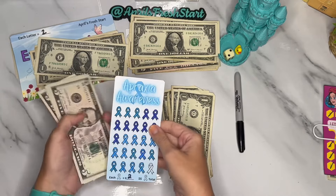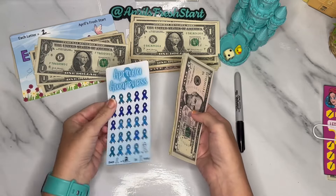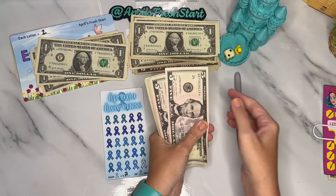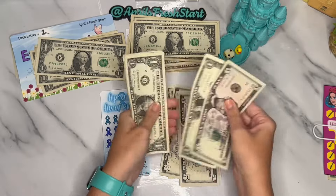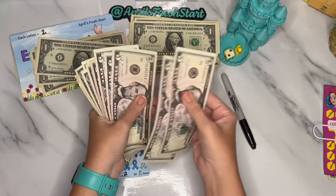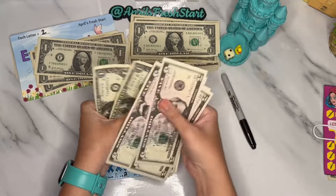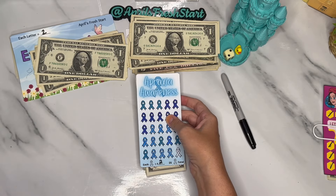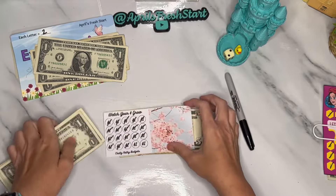A portion of each sale of this three-set Apraxia Awareness savings challenge goes towards apraxia awareness. It is an expressive speech disorder that affects somebody that I know and love, so I created this to raise awareness and hopefully raise some money. Let's see the total: it has 48 dollars in it out of a possible 50, so this one is coming back in July and should be completed as long as it gets just a tiny bit of love.